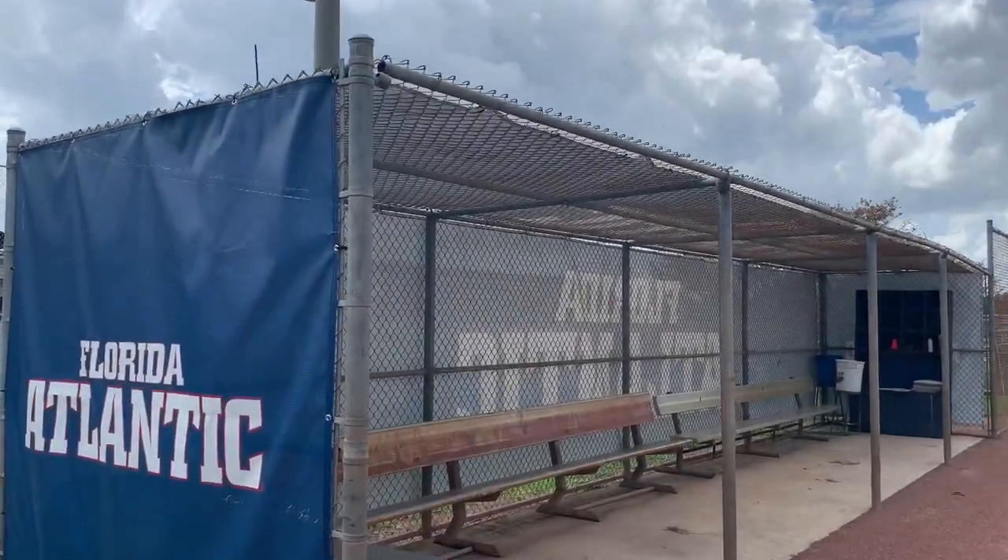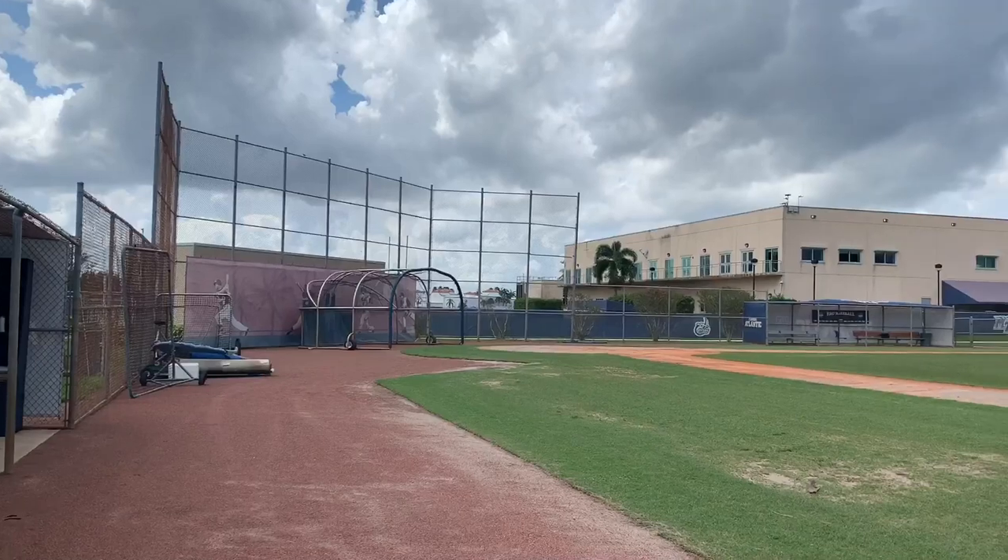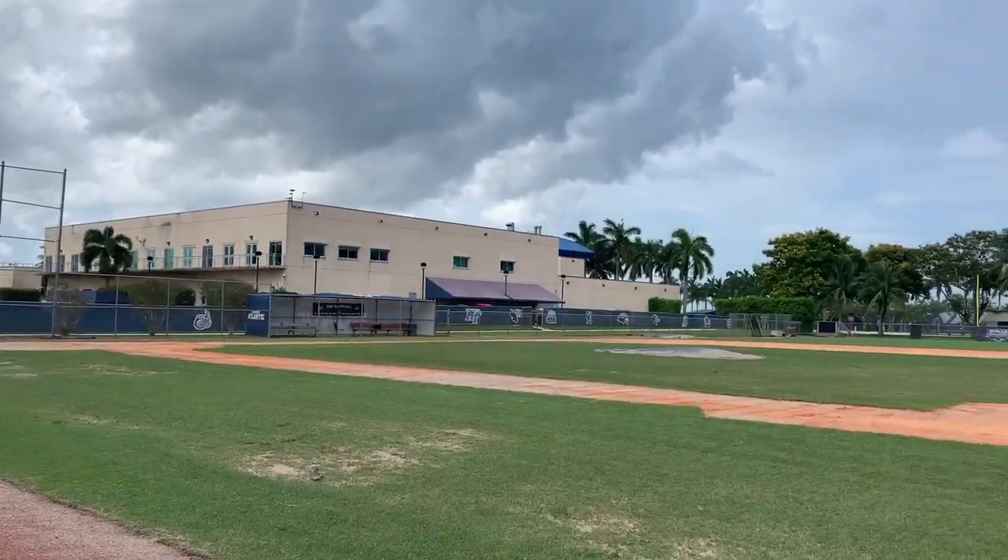Right next to the FAU soccer stadium is the old baseball field which is still used from time to time for practice and other activities.